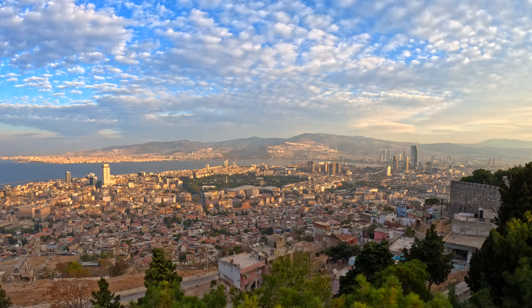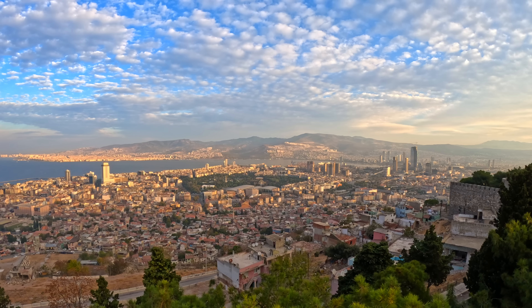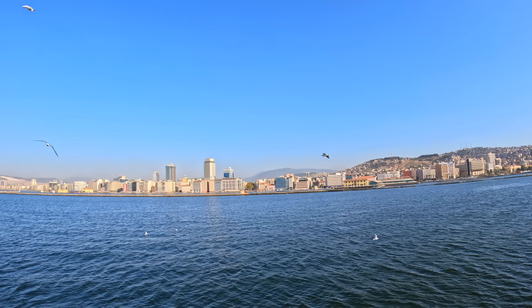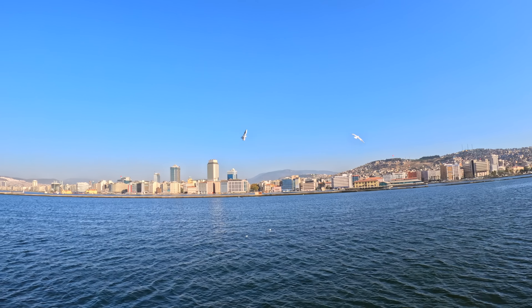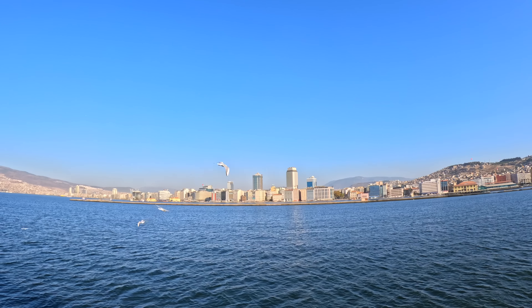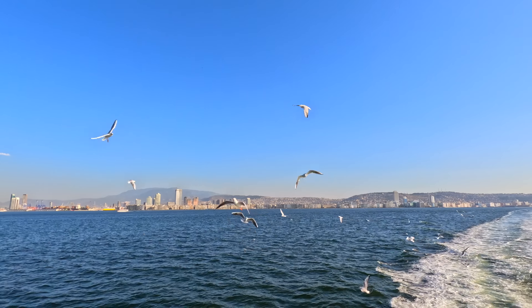Izmir is a fast growing city on the central Aegean coast of Turkey. It has an urban population of over 3 million and has one of the major ports in the Mediterranean. Due to its favourable geographical location, climate, water resources and fertile lands, this 8,500 year old city has been the home of many civilizations and cultures.